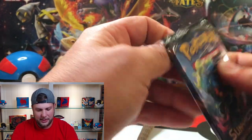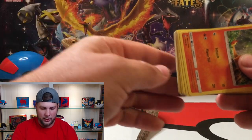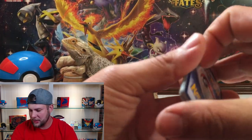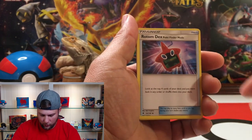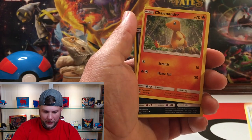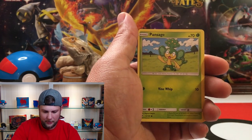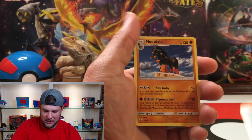Got Burning Shadows next — stay tuned for many more videos to come. Three card flip — Burning Shadows. We got a Seviper, a Rotom Dex, Escape Rope, Charmander, Alolan Raticate, Porygon, Pansage, Charmander reverse holo, and the rare is Mudbray.